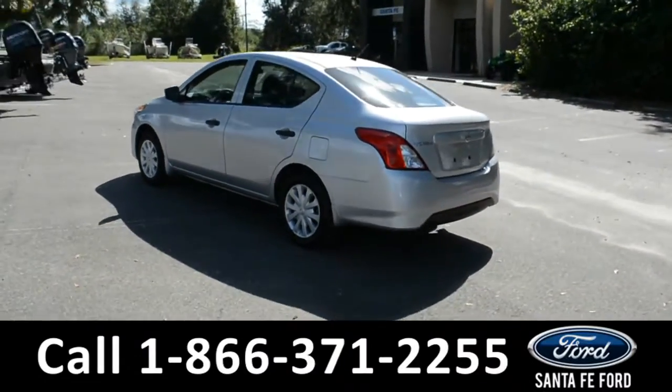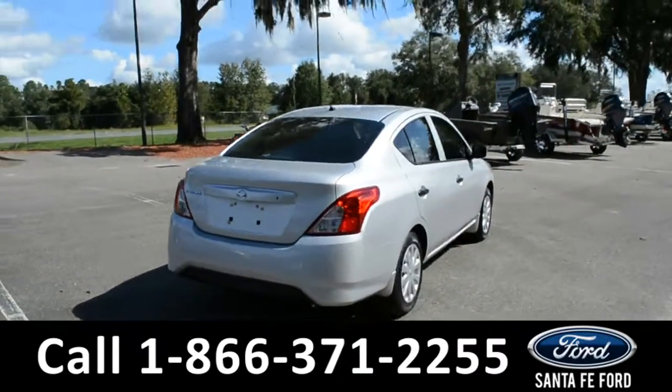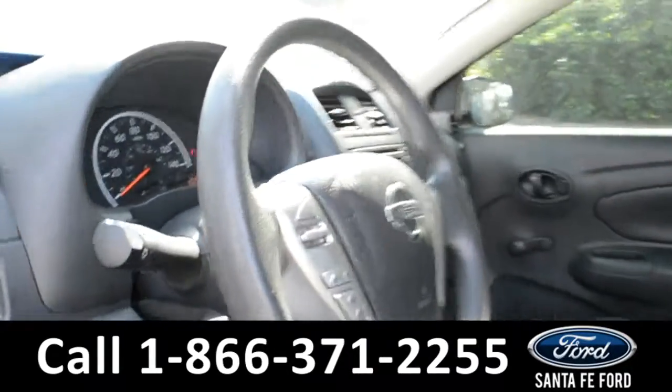For more information on this specific vehicle, please visit our website at SantaFeFord.com or give us a call at the number below. Now let's take a quick look at the inside.